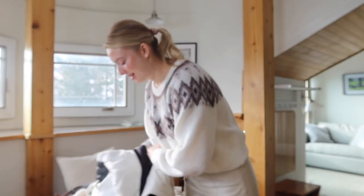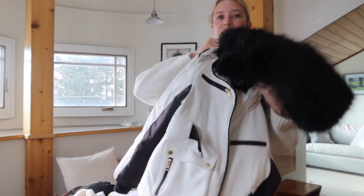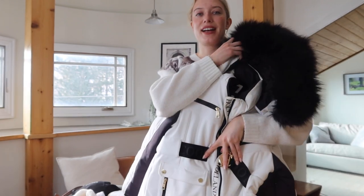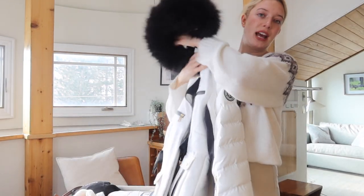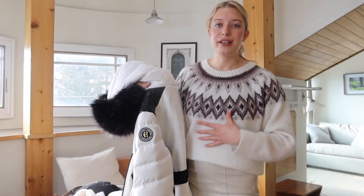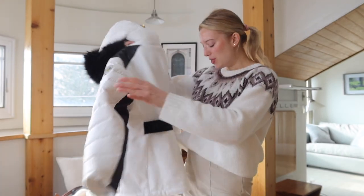First things first: what to wear when you're actually on the mountain skiing. You're going to need a ski jacket, and ski jackets can look like a variety of things. Mine is from Holland Cooper — it's really cute, it has a gold belt in the front, a hood, and it's like a puffer jacket. It needs to be waterproof because you're going to be in the snow and you don't want it to soak through. I'll list some top brands on screen. You can also find ski jackets at places like H&M and ASOS.